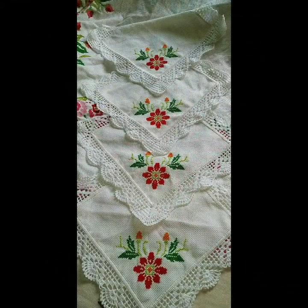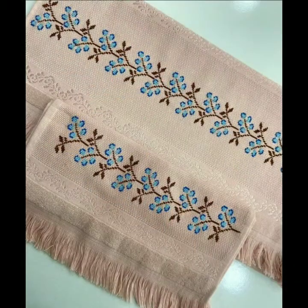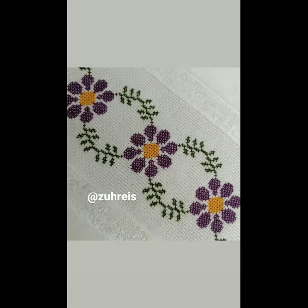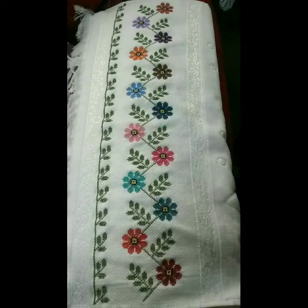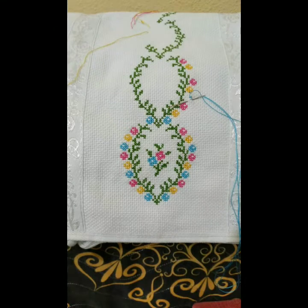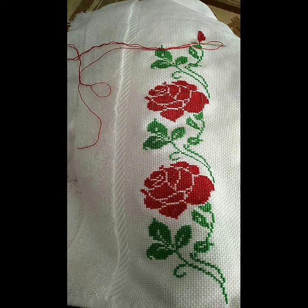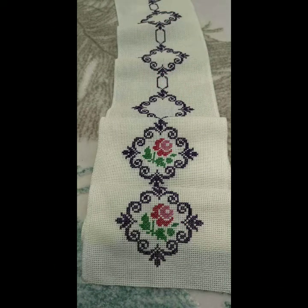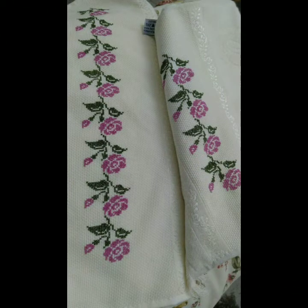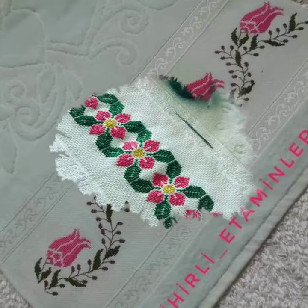These are looking so gorgeous and I hope that you are going to love this beautiful and awesome collection as well. For more designs and more ideas, just keep on watching this video till the end — you will definitely find a huge variety of new cross stitch designs in this video, in new style 2022. This is a very useful collection, and I hope you will grab many ideas and suggestions from this video.